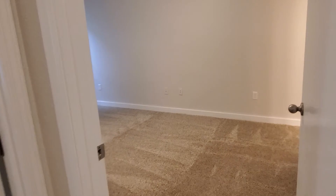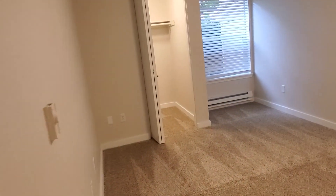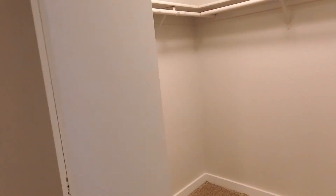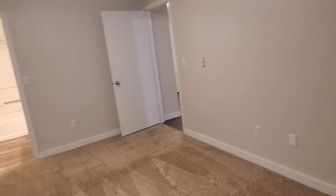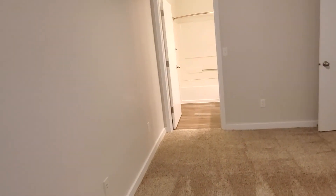The master bedroom has a very large walk-in closet, as you can see. And the bedroom space itself is large enough for any size bed, or multiple beds as well.